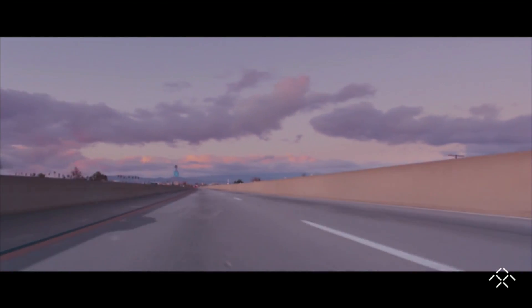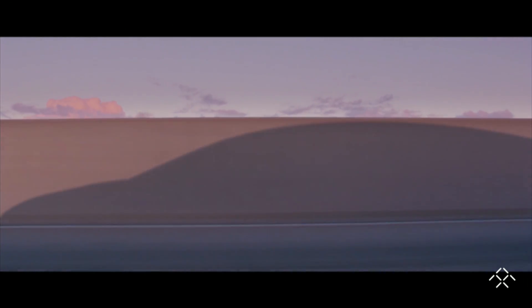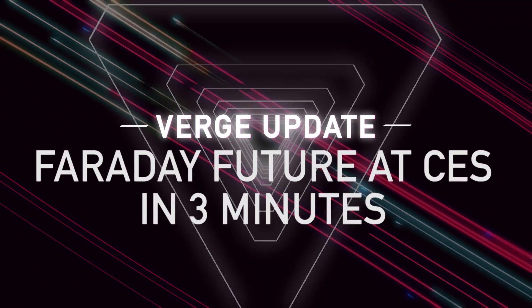Thank you all for joining us this evening. Tonight, I'd like to give you a sense of how Faraday Future is completely reimagining one of the most important aspects of our lives. At Faraday Future, we're looking at the future of mobility. Let me tell you about an update of where we are today.